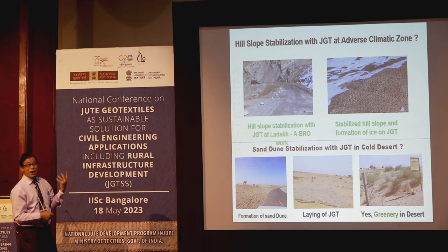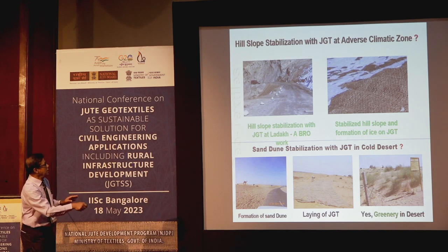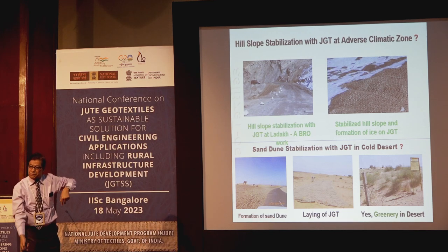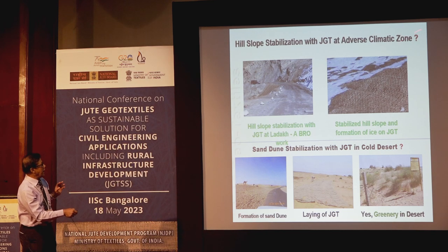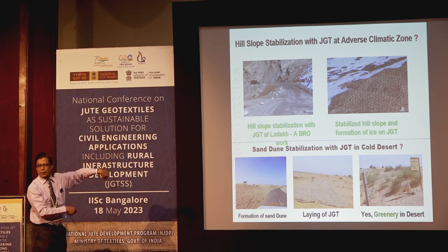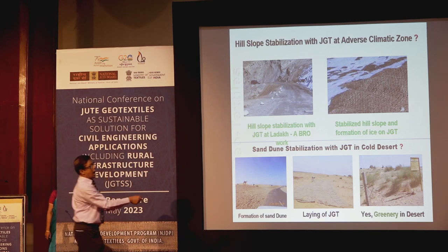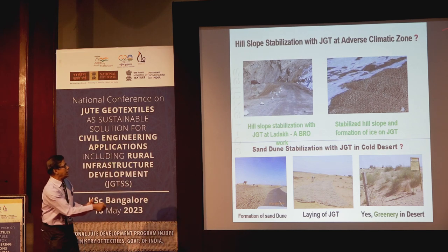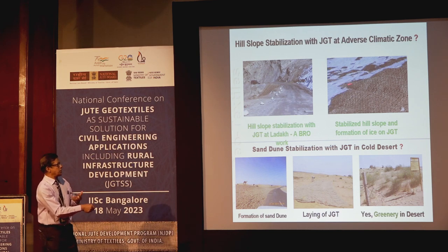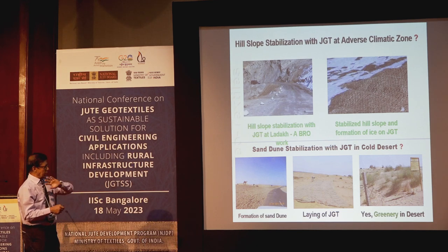Jute can go everywhere. In the adverse climatic zone at Leh Ladakh — minus 35 to minus 40 degrees up to plus 35 to 40 degrees — jute geotextile was used by Border Roads on the Leh to Malari road. This is a burning example of the hygroscopic property of jute: moisture is absorbed and due to cold temperatures turns into ice, so erosion was not taking place.